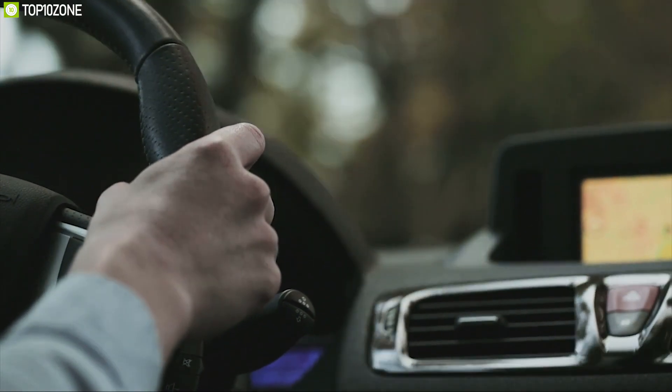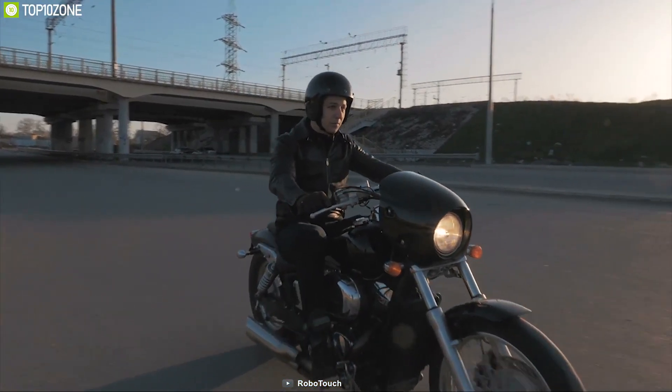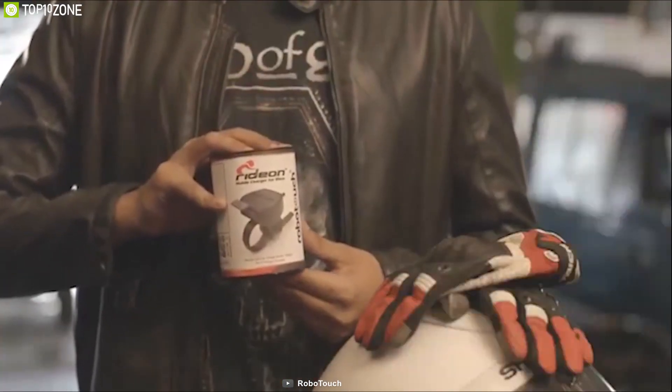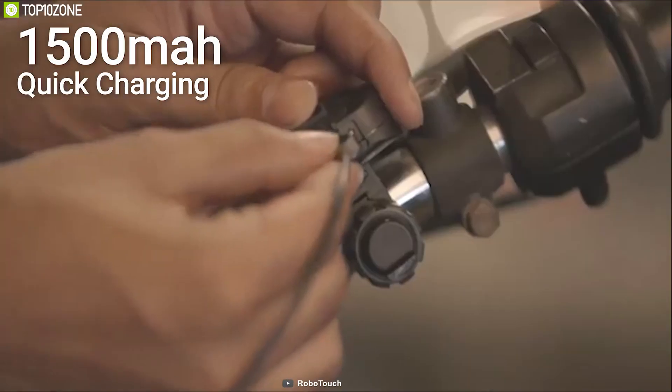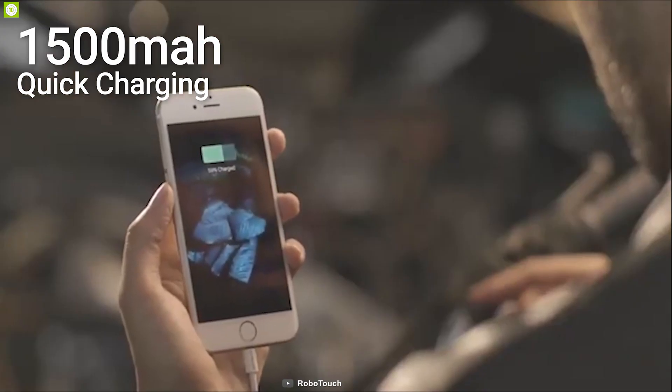In your car, you can easily charge your smartphone on the go, but for motorcyclists it's a hassle. That is why you should have the RoboTouch Ride-On Pro mobile charger, a unique mobile charger for your bike. It offers up to 1,800 mAh quick charging to charge your smartphone within a short time and starts charging immediately when plugged in.